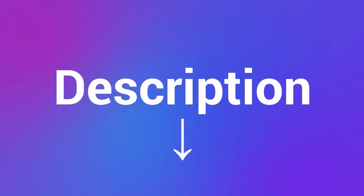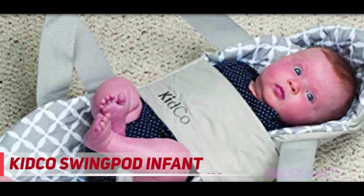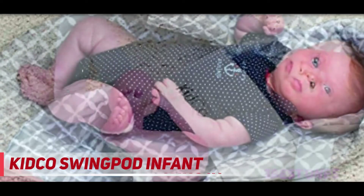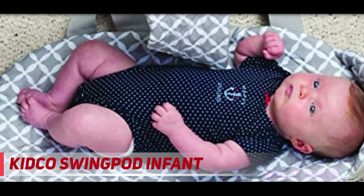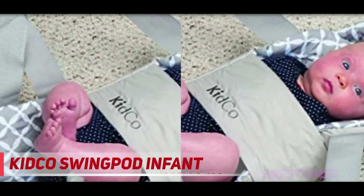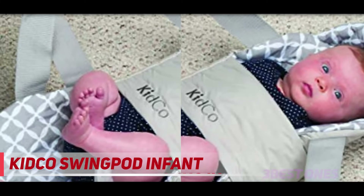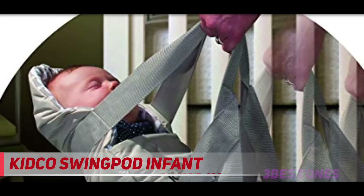Coming in at number two is the Kidco Swing Pod Infant swing. When it comes to buying a manual, packable, and portable baby swing for small spaces, there is no better option. If you're looking for a way to calm your fussy baby, this combination of baby swing and baby swaddle will put your newborn or infant to sleep in seconds, anytime and anywhere. It simultaneously provides the benefits of both a gentle swing motion and a swaddling blanket.